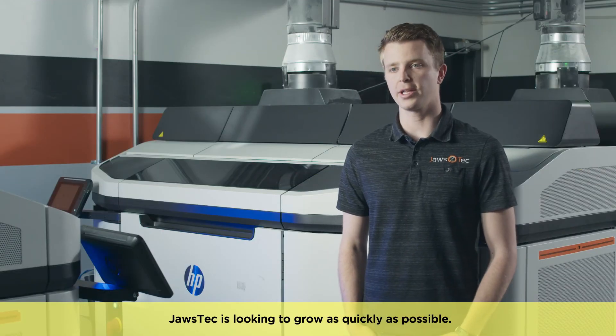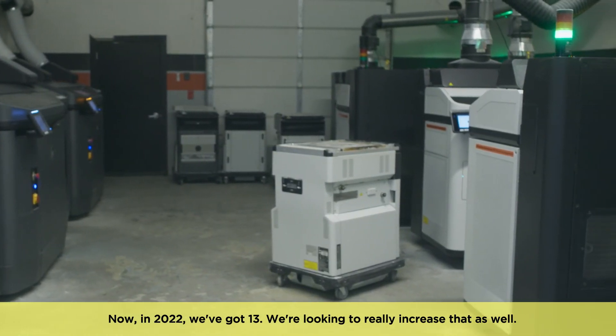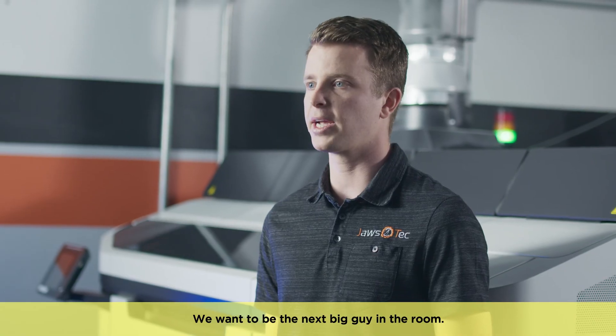JAWS Tech is looking to grow as quickly as possible. We started in 2018 with one machine. Now in 2022 we've got 13. We're looking to really increase that as well, and HP really has been able to support us. We want to be the next big guy in the room.